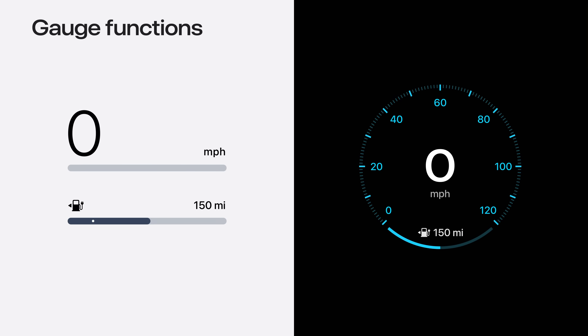Let's take a look at some of the functions that your unique gauge style is capable of. We've worked hard to ensure that no matter the style of gauge, it will support all the functionality and features you need in a way that's logical and consistent. To demonstrate, we're showing a side-by-side: on the left, a minimalist linear style gauge in light mode; on the right, a more technical circular style shown in dark mode.